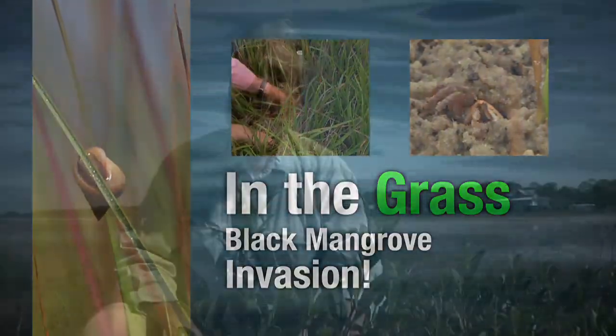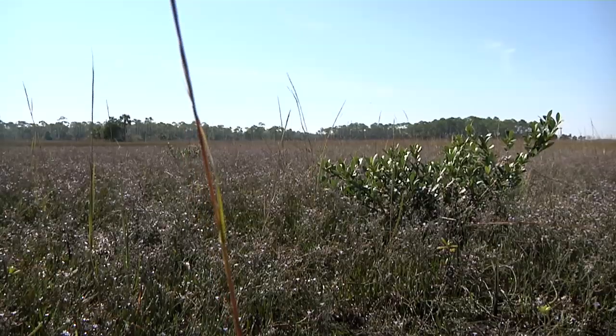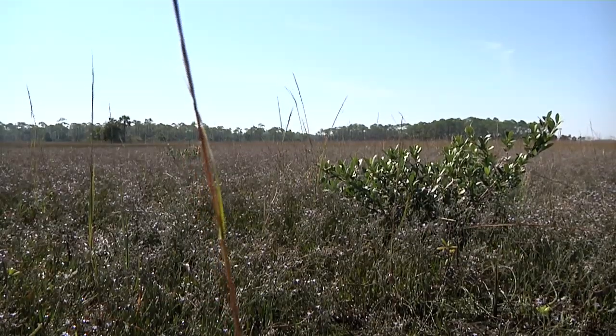I'm Ed Profitt from Florida Atlantic University, visiting Randall Hughes and her lab and her research sites. This is a beautiful marsh with some very nice mangroves.